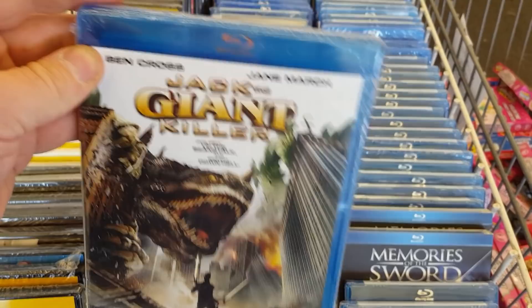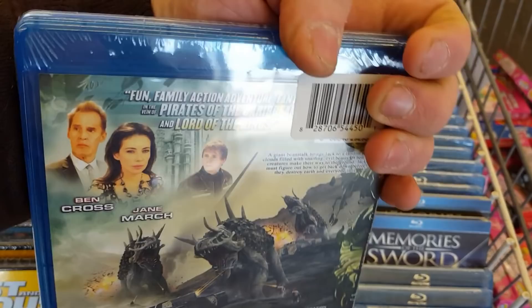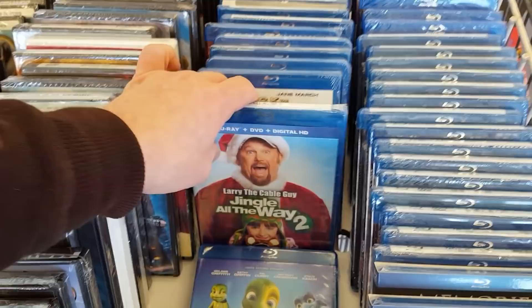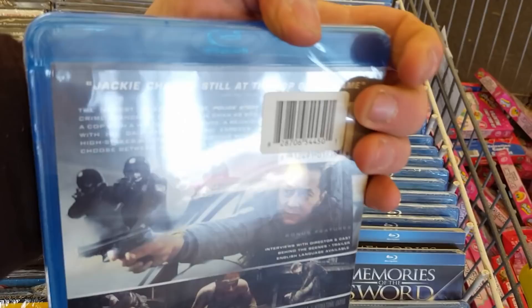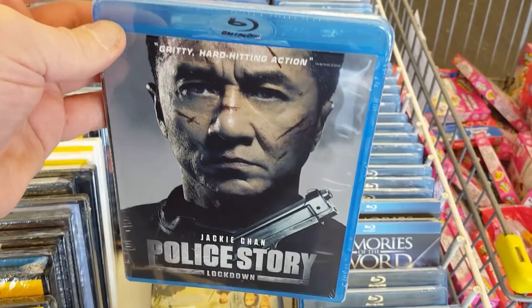Jingle All the Way 2 — we'll pass on that. Another Giant Killer. Police Story Lockdown — I think I saw that recently on one of the out-and-abouts. I do like Jackie Chan and I love a good Jackie Chan action movie. I gotta check this one out at some point. Felony with Tom Wilkinson, Joel Edgerton, Jai Courtney, and Melissa George — nice, another one I haven't heard of. It's cool that it's on Blu-ray. I love Joel Edgerton, man — what a great actor.